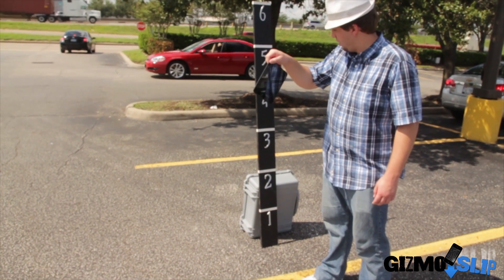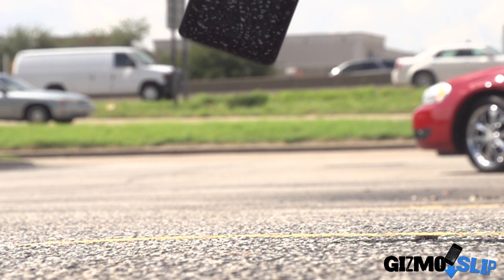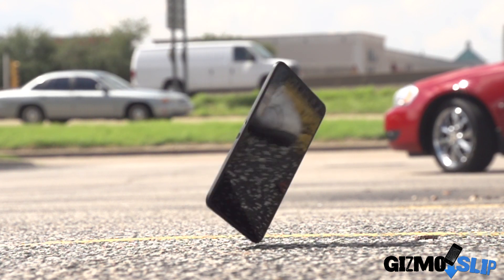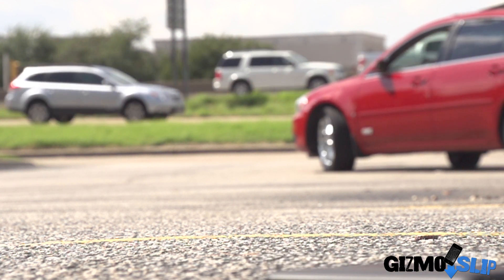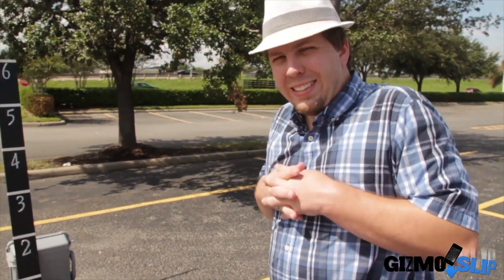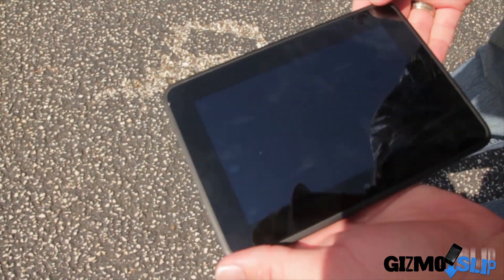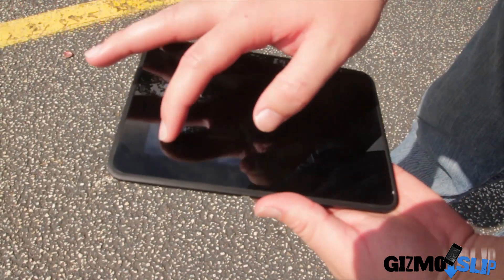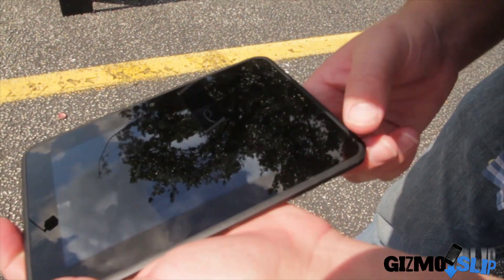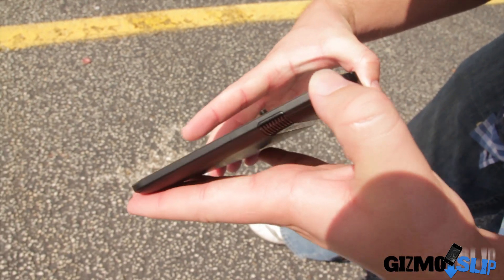Side drop in 3, 2, 1. Hopefully that did okay. Let's go ahead and pick it up. Look at that — the screen does not appear to be shattered. I actually can't hardly tell if there's any damage at all done to the device. Let's take a close look here. I see a little bit of scratches, maybe right there where it impacted, and maybe over here as well. A little bit of a scuff right there, but no big deal.